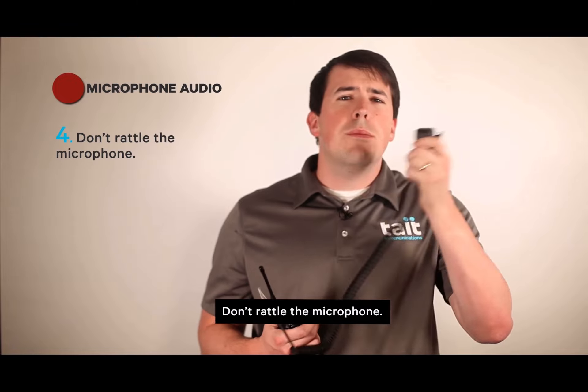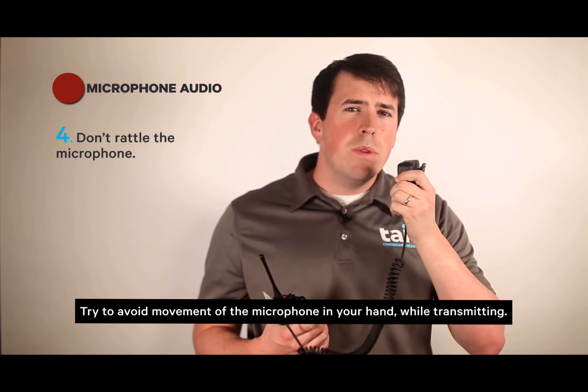Fourth, don't rattle the microphone. Try to avoid movement of the microphone in your hand while transmitting. Any movement can translate into background noises or inconsistent volume levels, which detract from the quality of the transmitted signal.